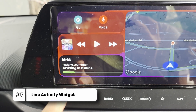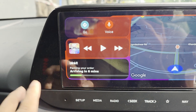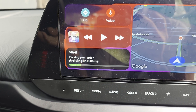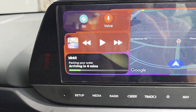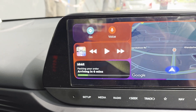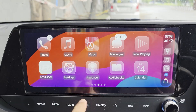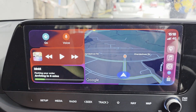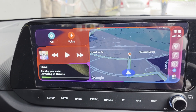Apple has also introduced a new widget called Live Activities. I just ordered something from a quick commerce site and it's going to be delivered in about six minutes. It's a very cool and neat feature where you can stay on top of things like food deliveries — all right from CarPlay.